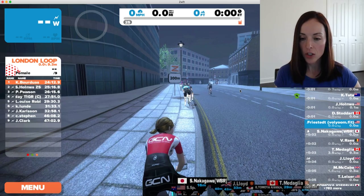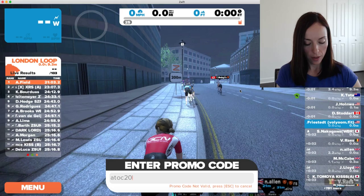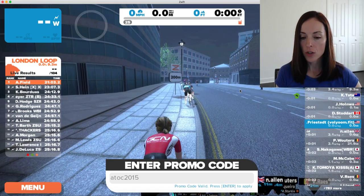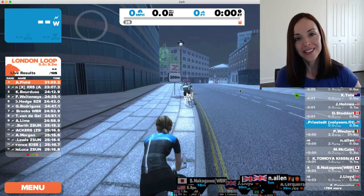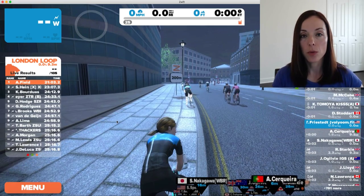Again, to change, press P on your keyboard, enter a promo code, press enter to apply. There you have it. Once you enter promo codes, you will have these jerseys available to you anytime.